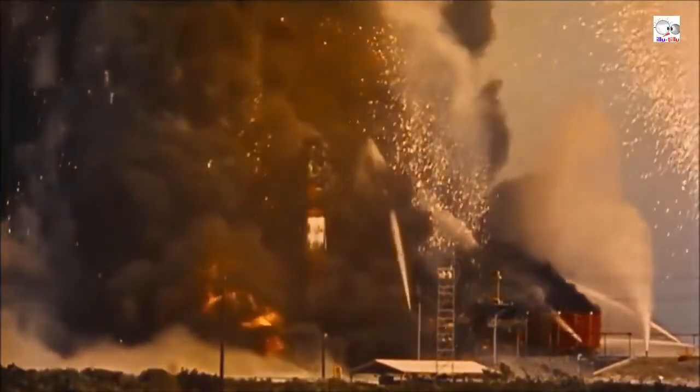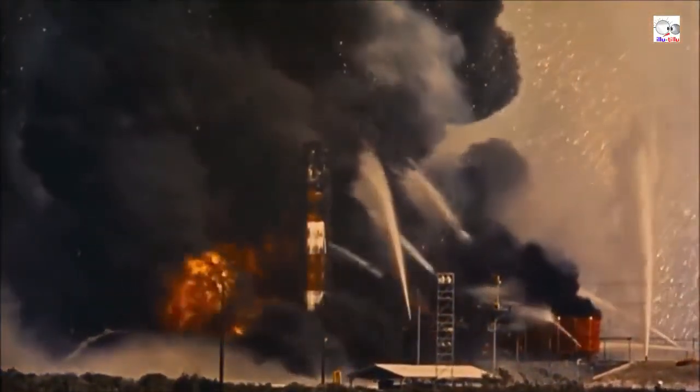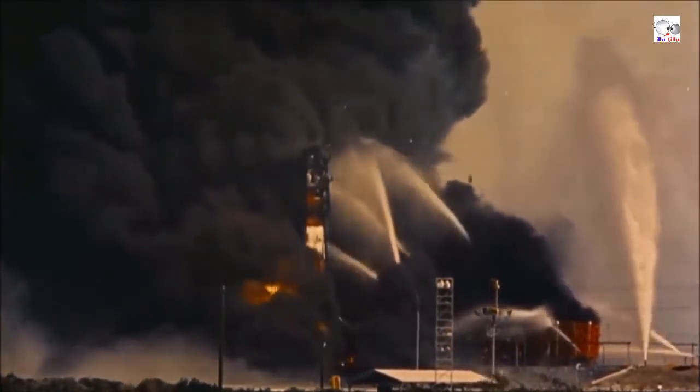One in five Titan rockets fail. Tough odds if you're a rocket man.